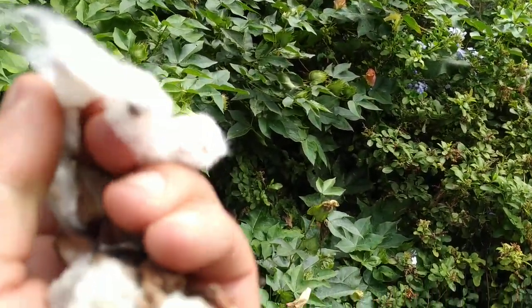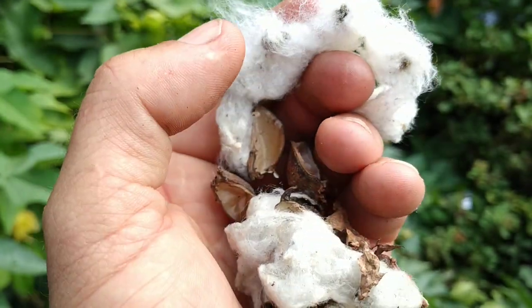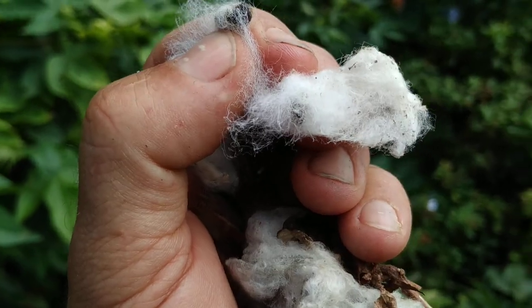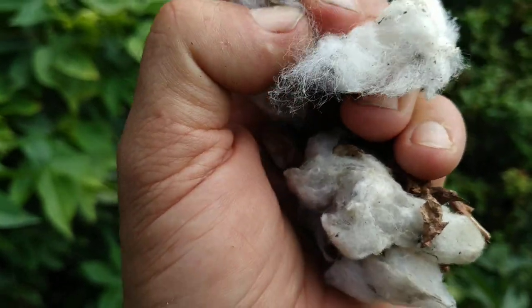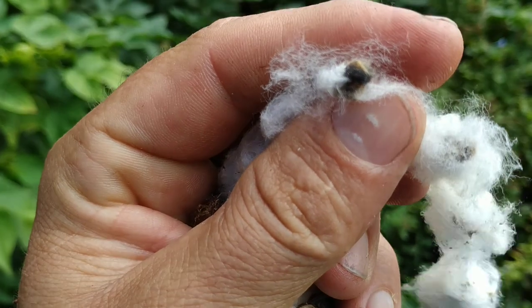The very similar Gossypium herbaceum is the commercially grown cotton, and this is what your t-shirts and jeans and linen and so on are made from. Very few things are made of actual linen nowadays — they're pretty much all made of cotton. And what do you get when you take all those cotton balls? Well, you end up with the seeds.